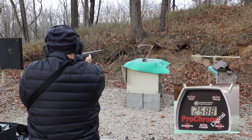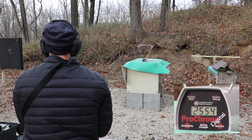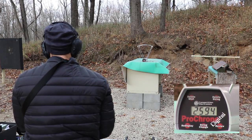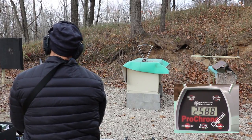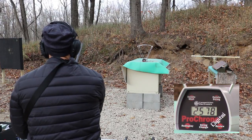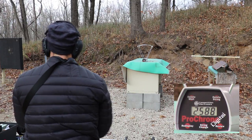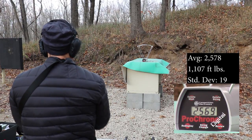22 inch Thompson Center Compass velocities: 2588, 2569, 2554, 2604, 2594, 2588, 2574, 2544, 2588, 2569.